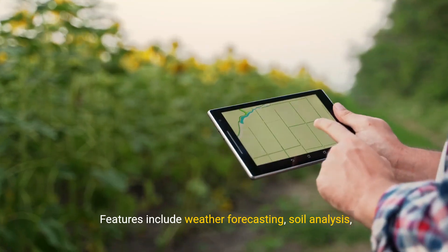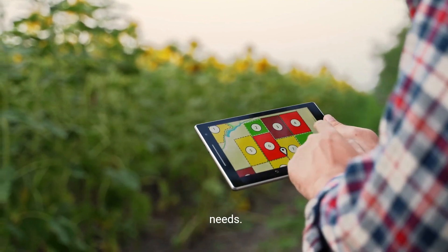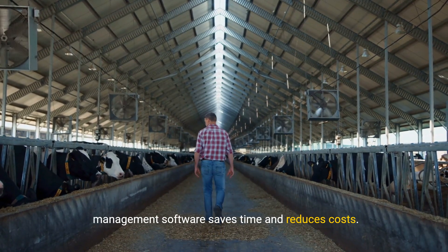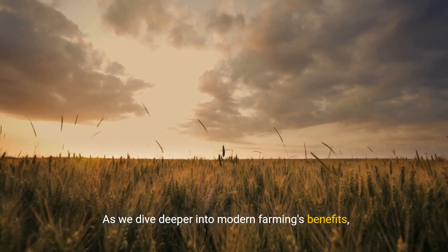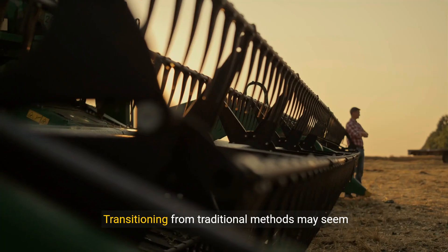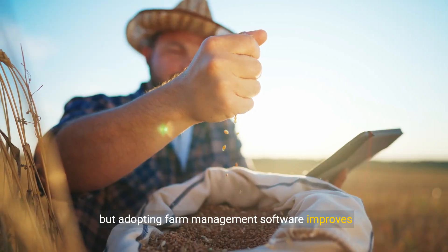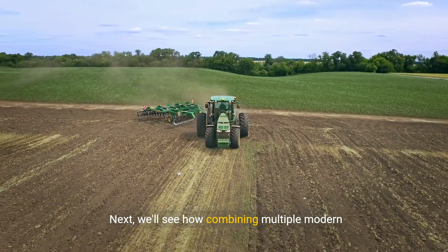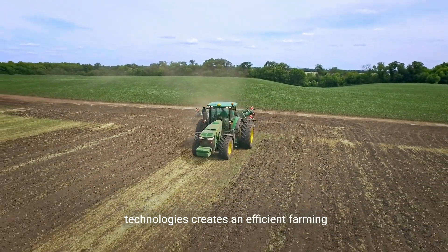Features include weather forecasting, soil analysis, and financial tracking, tailored to each farm's needs. Automating tasks and providing analytics, farm management software saves time and reduces costs. Transitioning from traditional methods may seem daunting, but adopting farm management software improves efficiency, resource management, and yields. Next, we'll see how combining multiple modern technologies creates an efficient farming ecosystem.